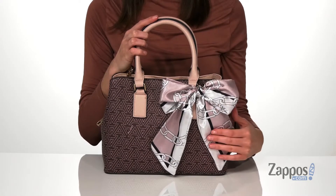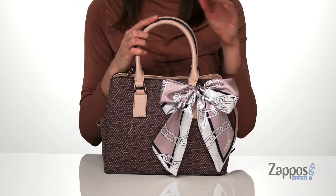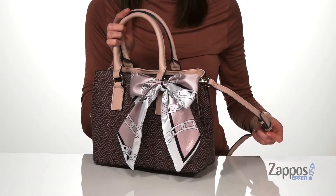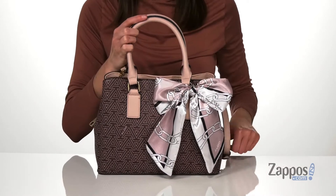The scarf detail on this bag is super cute, and I like how the pink picks up the pink that you get on the carrying handles and on the adjustable and detachable crossbody strap.